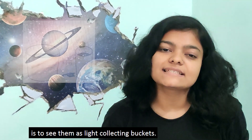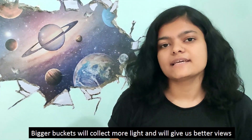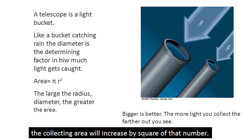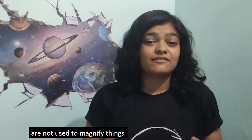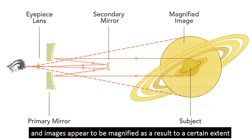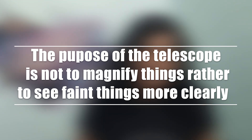A simple way to understand how a telescope works is to see them as light-collecting buckets — bigger buckets will collect more light and will give us better views. Even a few centimeter increase in the diameter of the lens means the collecting area will increase by a square number. One thing to note here is that telescopes are not used to magnify things; they are used to collect more light, so faint things appear more clearly and images appear to be magnified as a result, but the purpose of the telescope is to see faint things more clearly.